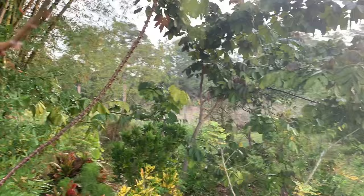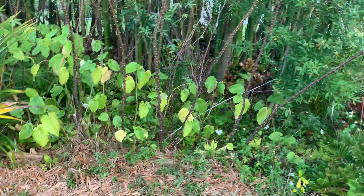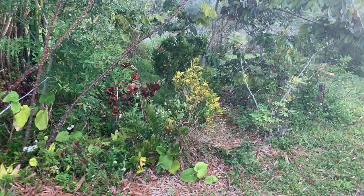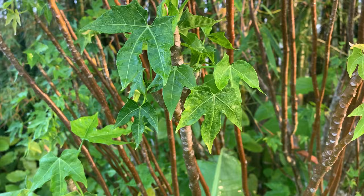We have some yucca right here — it's reaching for the light. We can harvest the roots and eat them. It propagates so easily. Both yucca and chaya have a process to eating the leaves — you have to cook them a certain way — so make sure you do your research. Here's chaya over here; it looks similar but has different leaves.